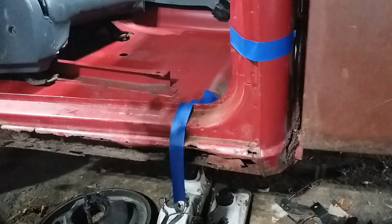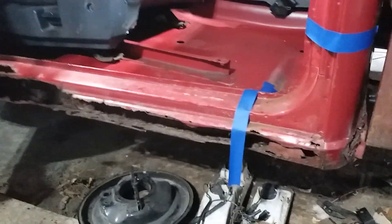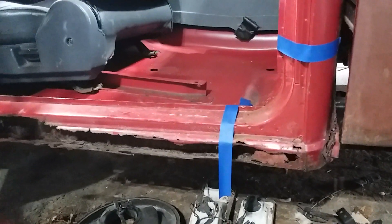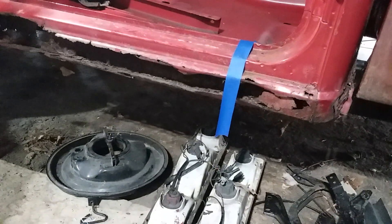We'll lift the cab right off the frame — it's not even bolted on — put it on a trailer, and take it over to whoever wants to do it. If nobody wants to do it, then it's me drilling out spot welds.